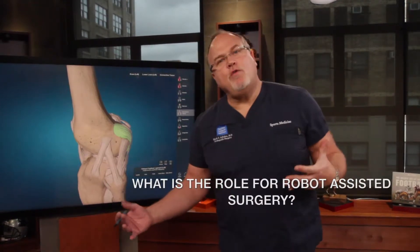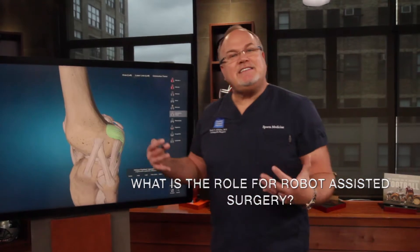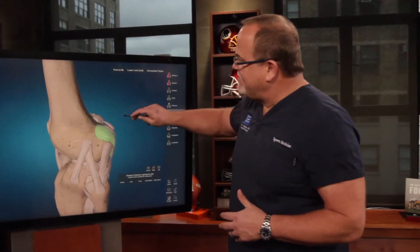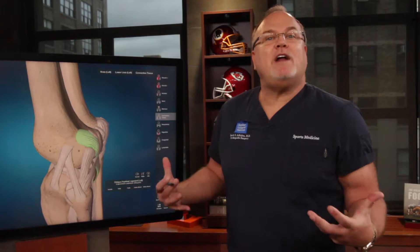What is the role for robot assisted surgery? Well, now we're getting into the second generation of robots, and it does make it so that you can make very precise cuts and reproduce normal anatomy. That's what surgeons want to do — we want to reproduce normal anatomy.